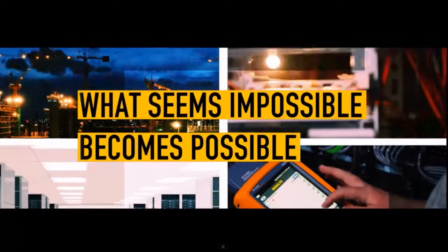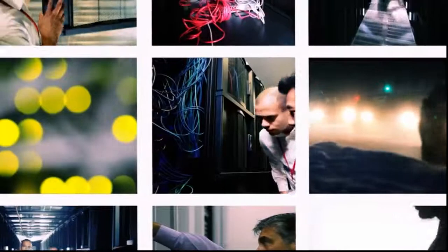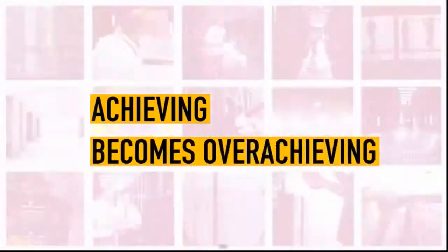What seems impossible becomes possible. Meeting becomes exceeding. Doing becomes doing more. And achieving becomes overachieving.